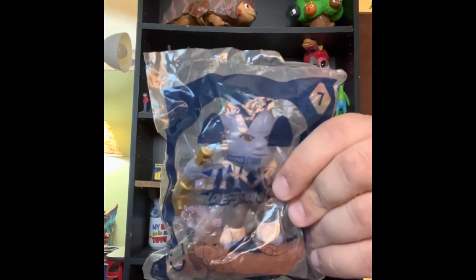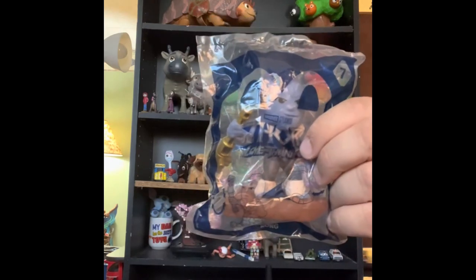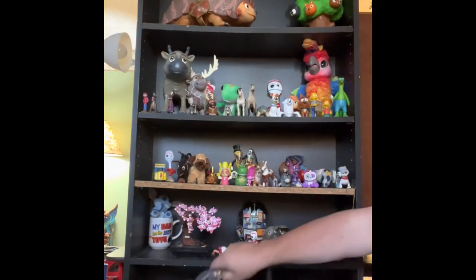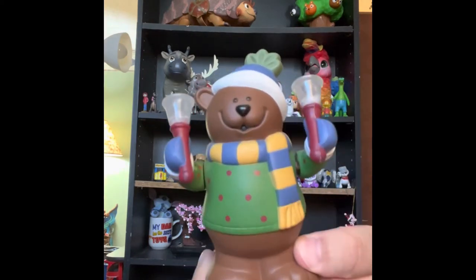Here is a Thor Love and Thunder toy, number seven, Korg. We're not going to open them because we already opened a different one. I meant to bring batteries down to see if these guys work. Two of ours work.